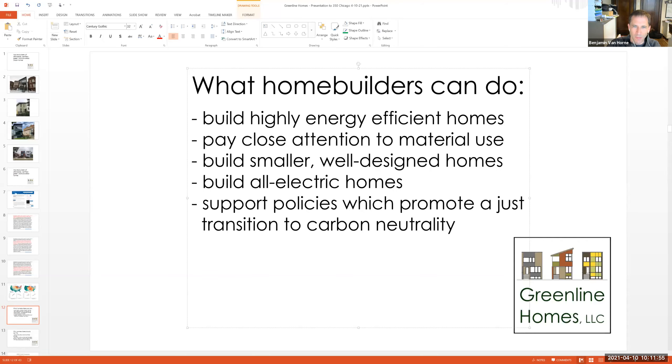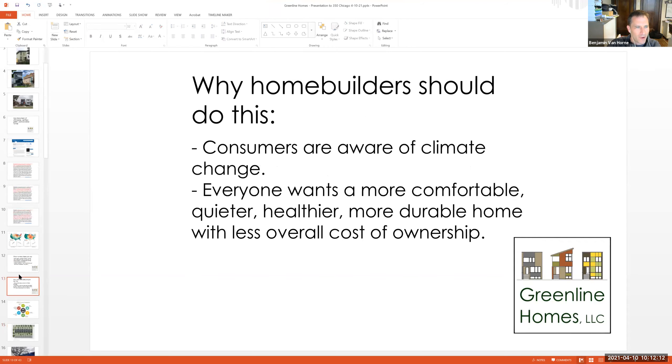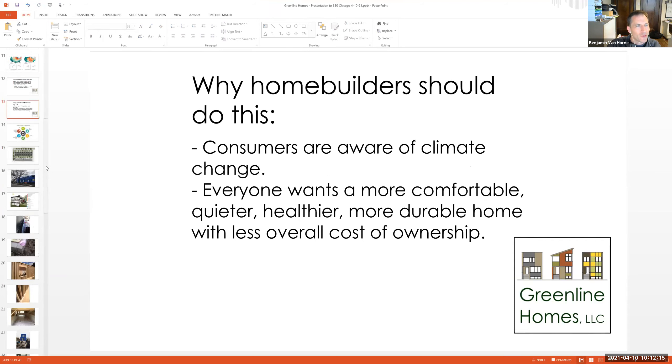I want to build all-electric homes, which I'll get into how I do that. If you're up for it as a home builder, support policies which promote carbon neutrality and just transition. Plenty of home builders are used to doing things the way they've done it or the way their predecessors have done it for decades. When I talk to them and try to convince them to build a better, more energy-efficient home,